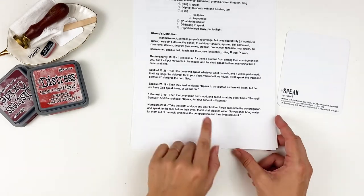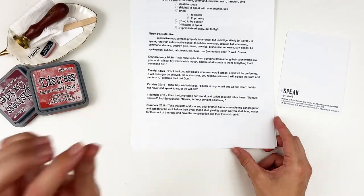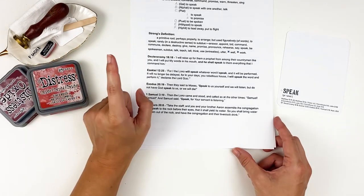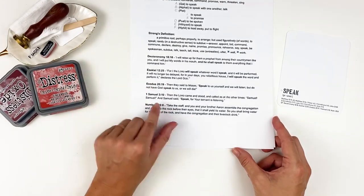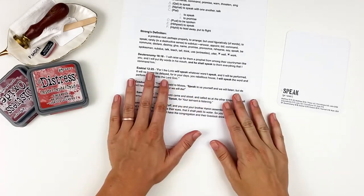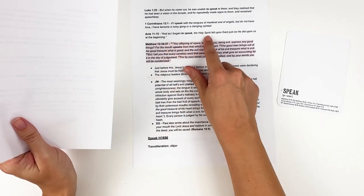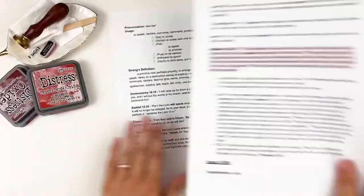If you remember from the process video this week, in that passage in Numbers, Moses and Aaron are told to speak to the rock and water will come forward. But instead Moses chooses to speak to the people angrily and in contempt of them. As I looked at all these various verses, I kept thinking about the magnitude of our speech — the importance of speaking, the power behind speech, and how we speak.